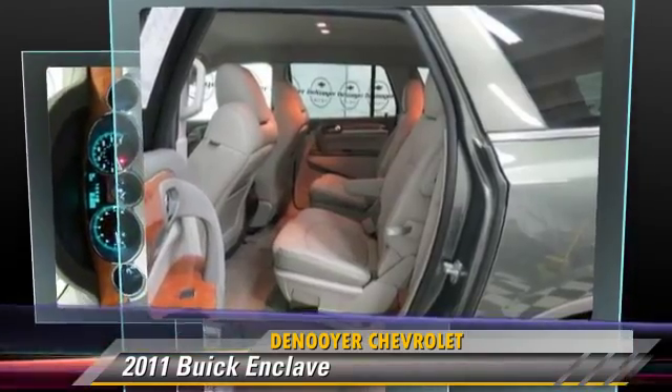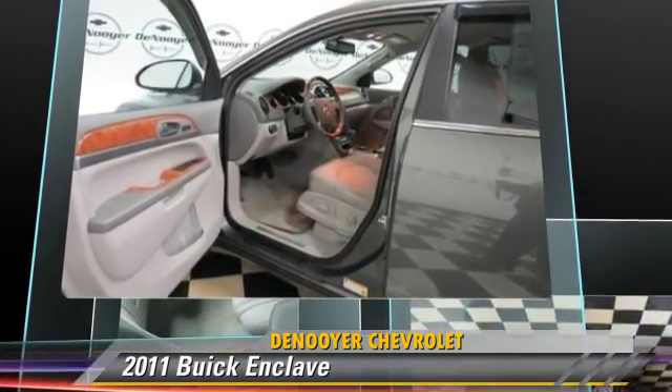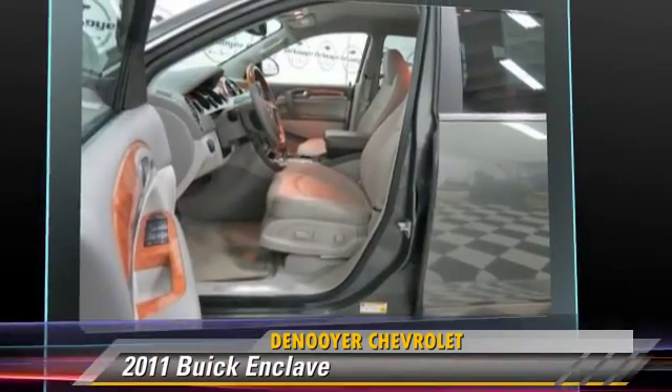This Buick features power steering, powered door locks, and all-wheel drive.